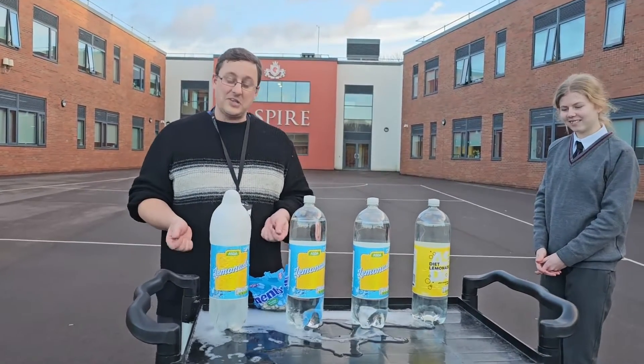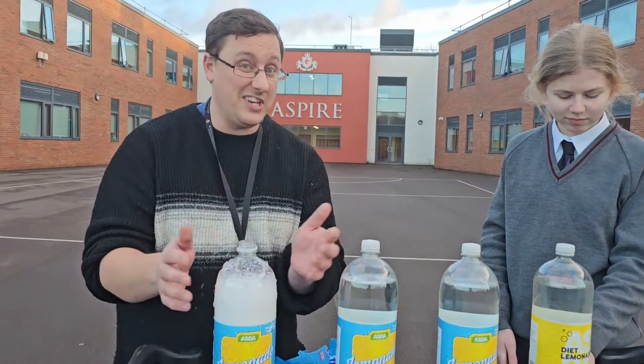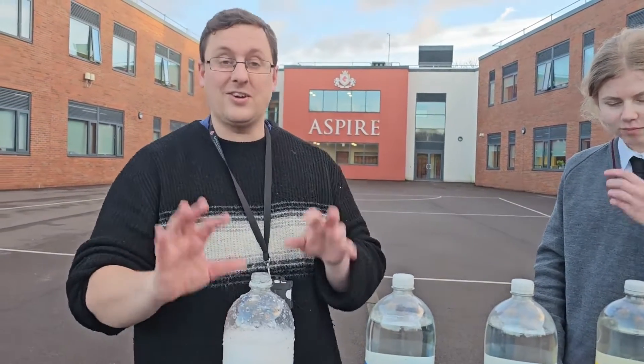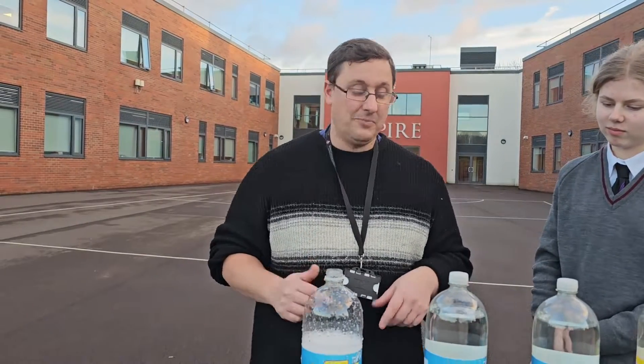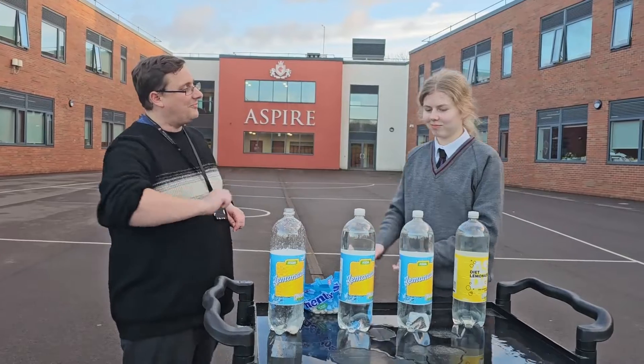That was not as exciting as Pepsi — possibly because the lemonade is older, or because it's got to be Pepsi and the components of Pepsi make it happen. You know what, I think we should try that again. Hannah, would you like to do the honours on number two?